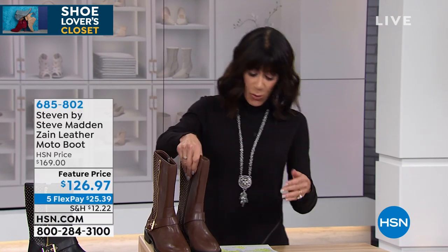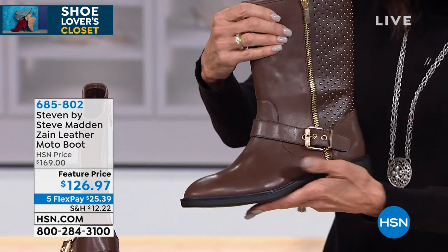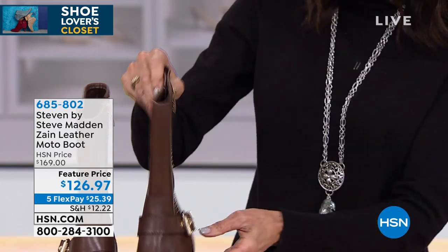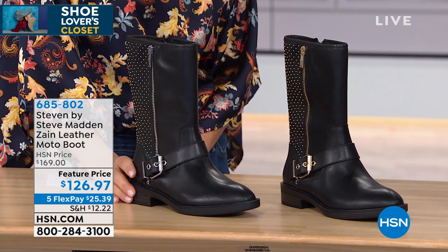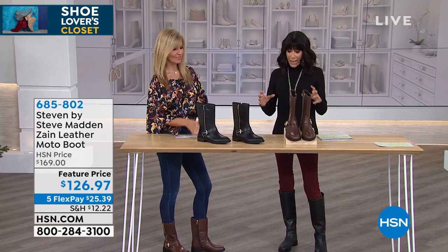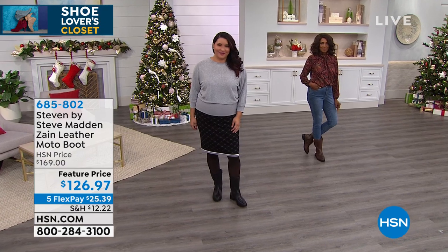We're streaming live on Facebook — come on in and say hi! We're starting the hour with one of our favorites: Steven by Steve Madden. I'm holding our best-selling silhouette — a super cool tomboy-style moto boot with studs, available in black with gold or black with silver. Today on a feature price from $169 down to $126.97. You can wear it with anything — I'm wearing it with leggings.